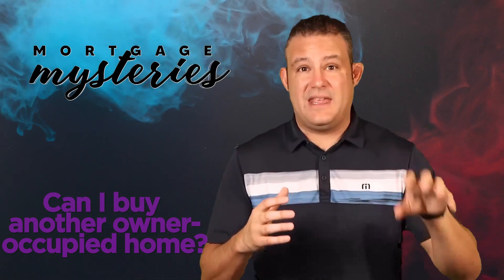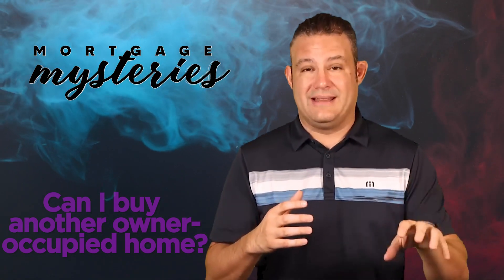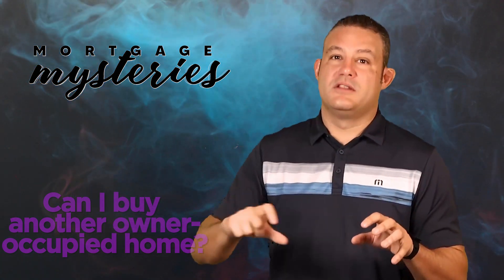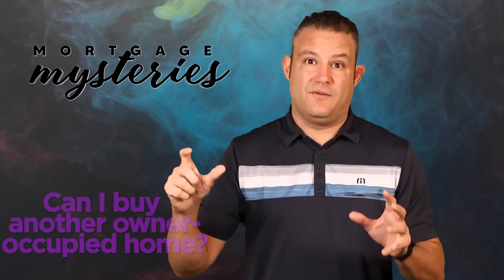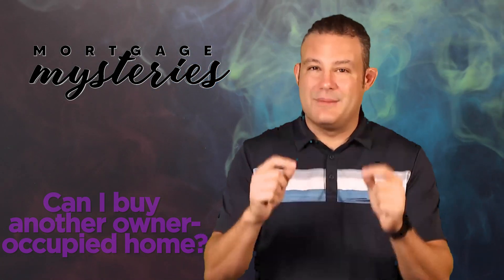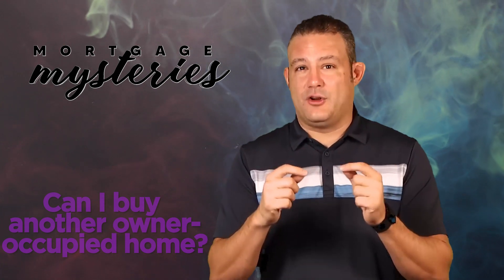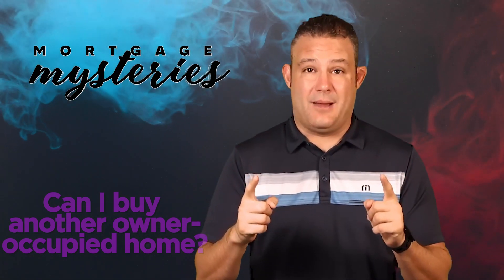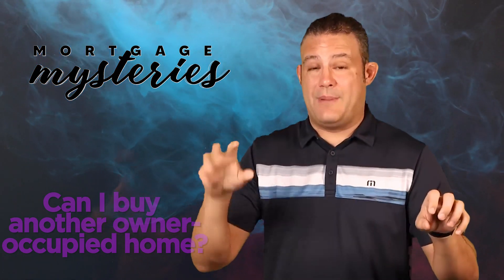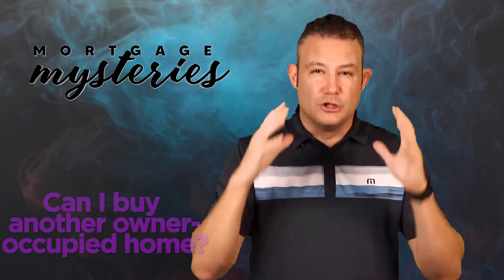If you got a VA loan — you're a veteran, you took advantage of your veteran's benefits and got a VA loan on the house you're currently living in — generally speaking, you cannot get a second VA loan to buy a second owner-occupied house until you either refinance or sell the current house that you have a VA loan on. There are some limited exceptions, and some math that might work in your favor if you're in a low-cost area. But generally speaking, let's assume that with a VA loan, you can't have two owner-occupied houses at the same time. That doesn't mean a lender like me can't help you refinance house A so that you can then use your VA benefits to buy house B.